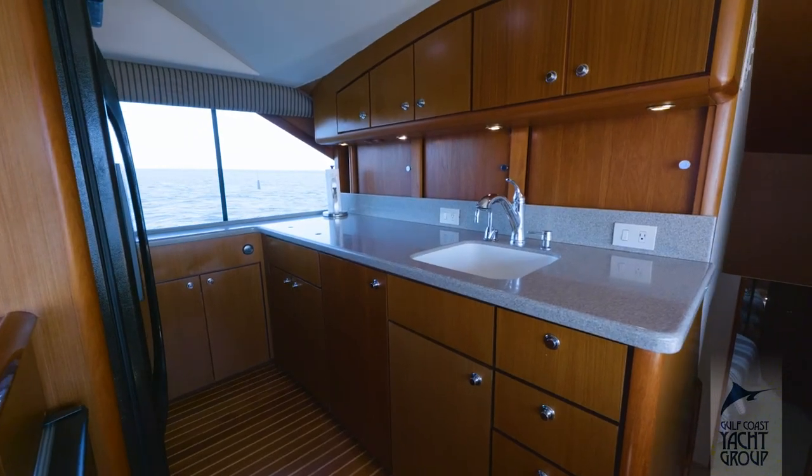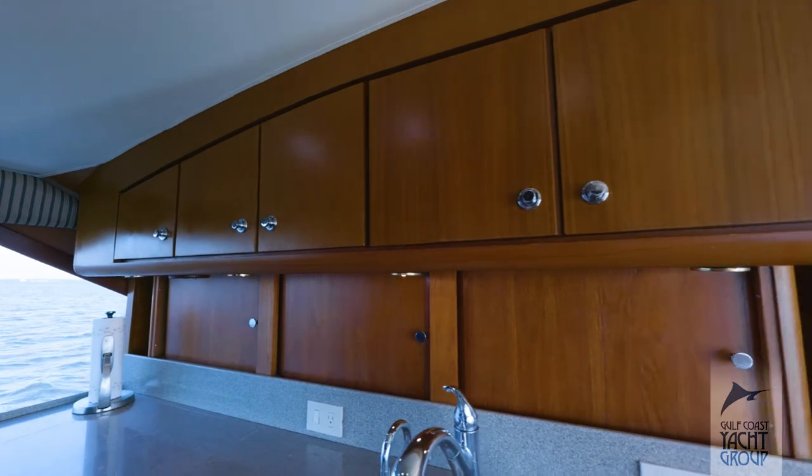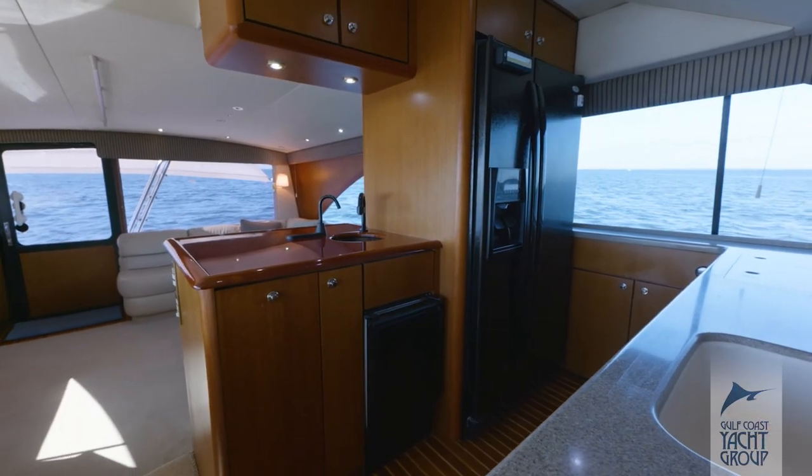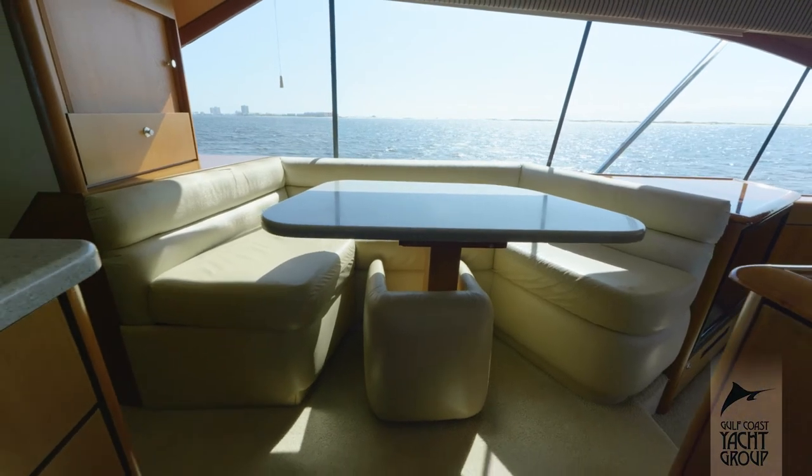As we move forward, you'll notice the Peninsula-style galley with a full-size stand-up refrigerator and a U-shaped dinette to starboard.